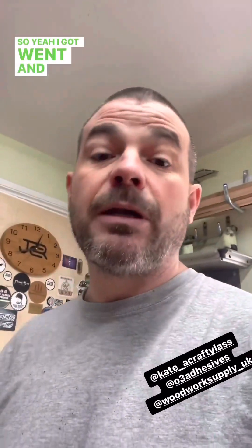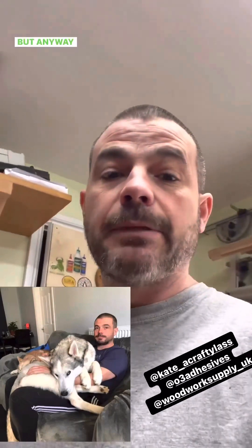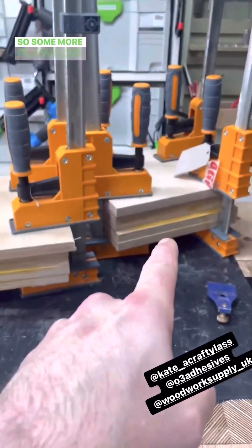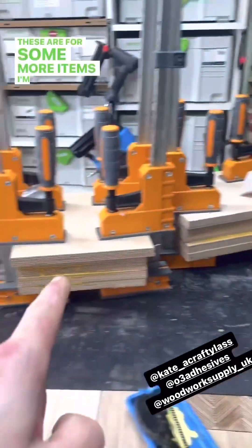I went and picked up Shadow yesterday, which was very weird picking him up in such a tiny little bag when he was such a big dog. But anyway, at least he's back home with us at long last. Some more plywood being glued up here — these are some more items I'm going to send off to Kate for turning.